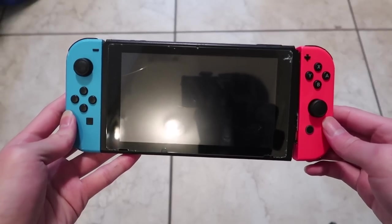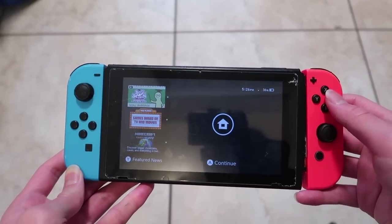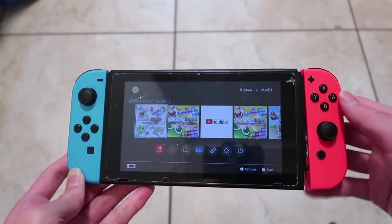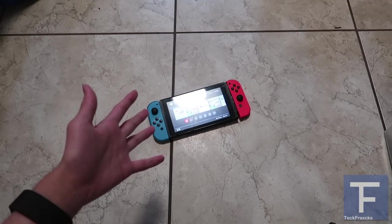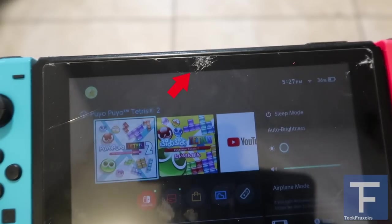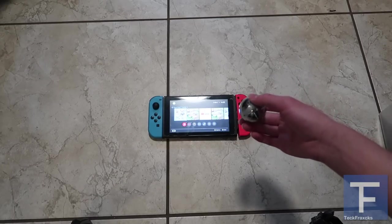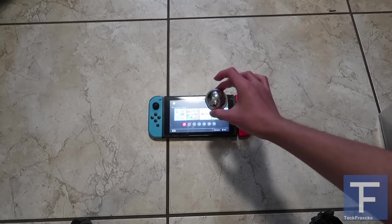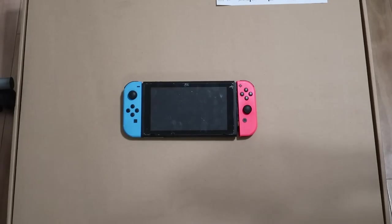The regular Nintendo Switch has an LCD screen, which may sound like a bad thing in comparison to the OLED model, but LCD screens are actually more durable than OLED screens. Sure, Nintendo products are already very durable, but you can never have a product be too durable. Today we're doing a screen durability test on the regular Nintendo Switch. Here I have a metal ball — three, two, one. The Nintendo Switch did a very good job of surviving, but we need to try that again.